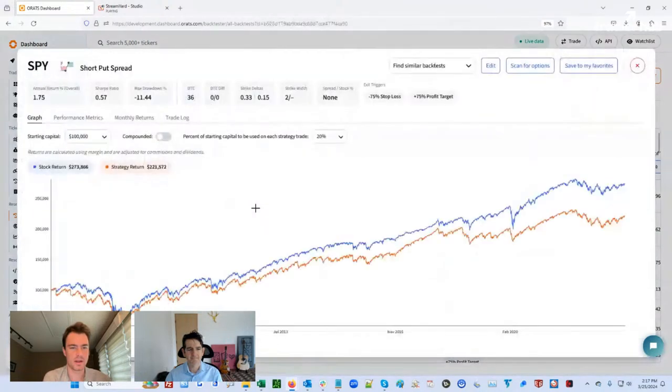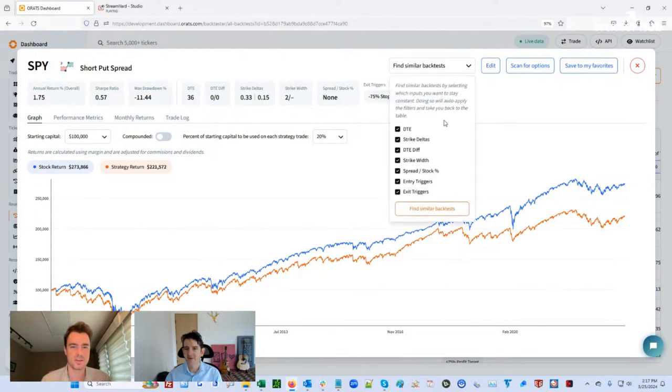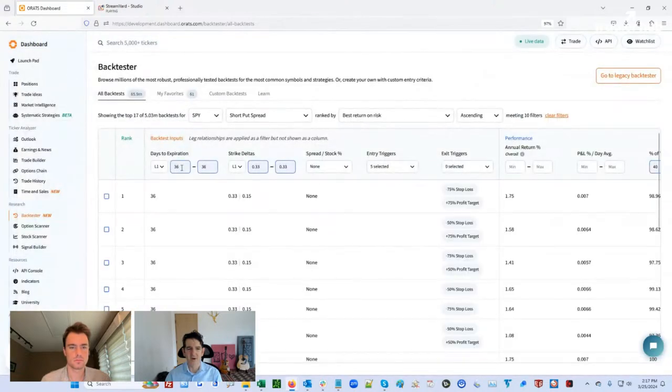Can you go back to that backtest real quick? If I wanted to see another backtest that was very similar but had a different exit trigger — maybe a 50% stop loss or no stop loss instead of the 75% — we could do that with the Find Similar feature. If you go to Find Similar, you can hold everything constant like the DTE around 36 days, the strike delta at 33/15. You can see all the different variations. We had a 75% stop loss and 75% profit target — here's what it looks like if you get out at 50%, that's in second place.